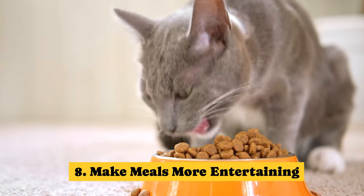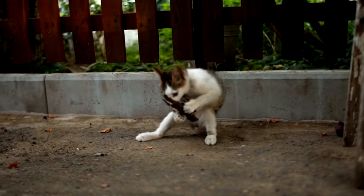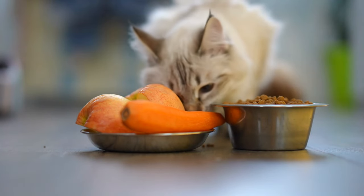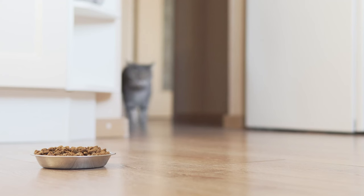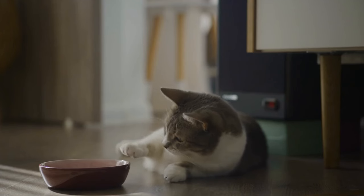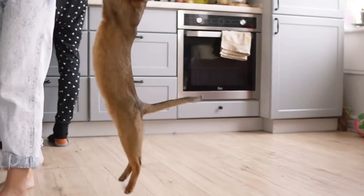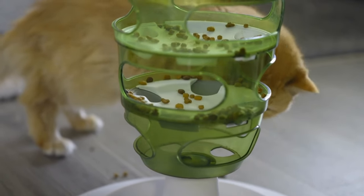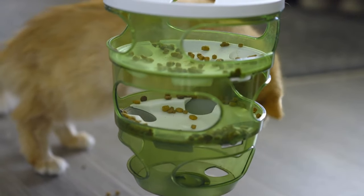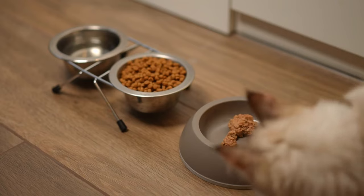Tip 8: Make meals more entertaining. In the wild, cats spend a significant amount of time stalking and chasing their prey. To prevent your cat from becoming easily bored, especially if they don't have to work for their meal, consider dividing their food into three or four servings. This approach helps make their meals more akin to their natural environment. To make mealtime more entertaining, try using food puzzle toys — these require your cat to use their brain to access the food. You can find these toys at a pet supply store, or create your own by cutting holes in a plastic bottle and placing your cat's food or treats inside.